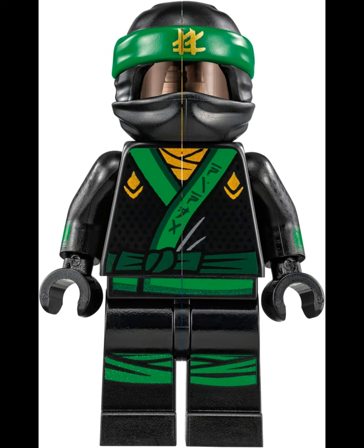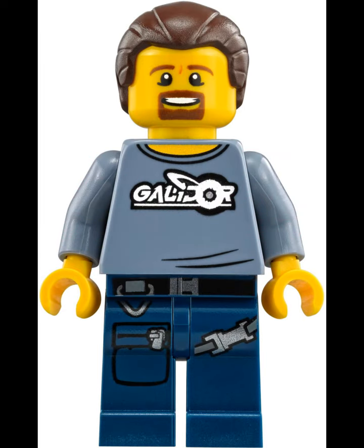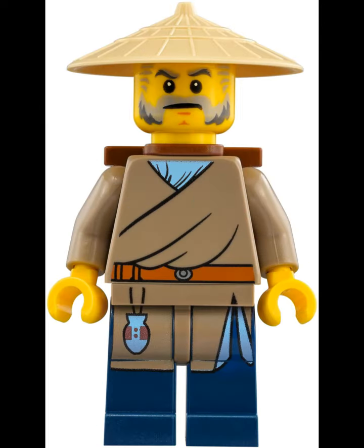I'm super excited. They actually just released a video about this set. Basically, the whole thing is just a full city build with multiple levels — I think a total of three levels, but maybe I'm wrong. This is probably the Ninjago set to get if you can swing it.